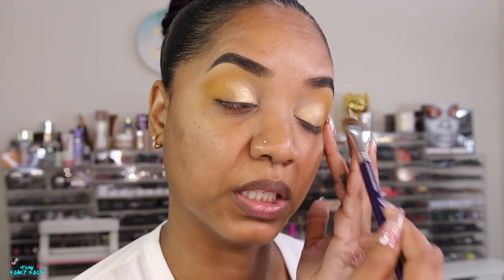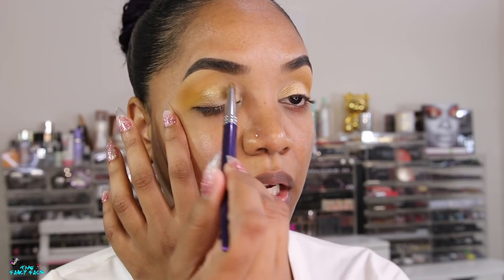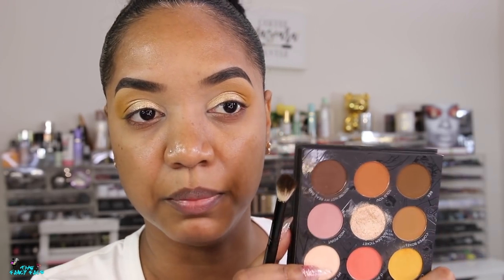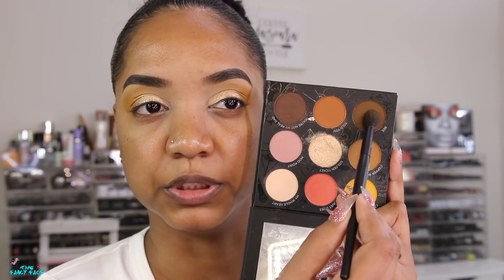With these shades, it's almost like you just want to use one or two and avoid too much layering or blending, because they get very muddy together. That's not ideal when you like doing multi-shade looks. But it's workable if you limit the shades you use.